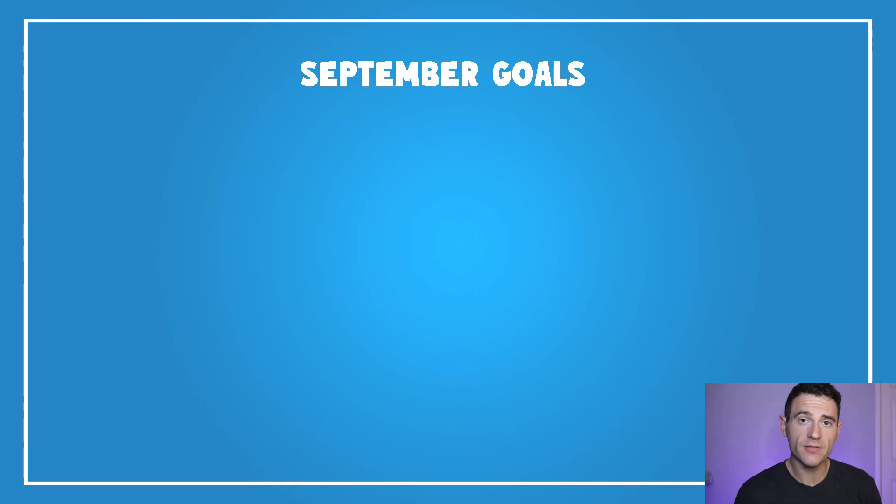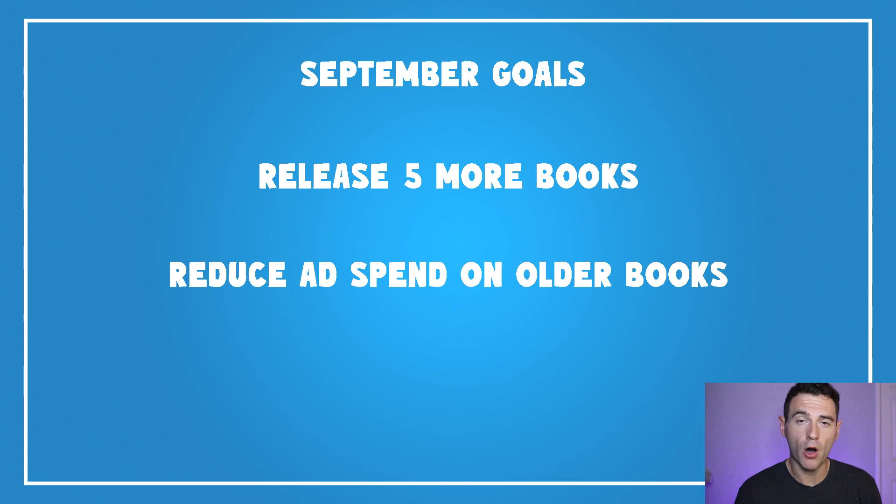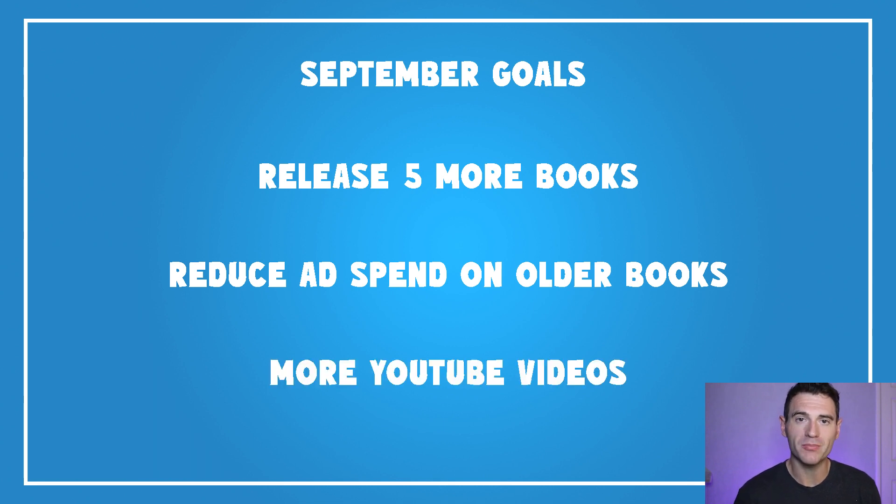Moving on to my September goals: I'd like to release five more really high-quality books, go through and optimise my ad spend for the books released in August to bring costs down, and I'd also love to make more YouTube videos.